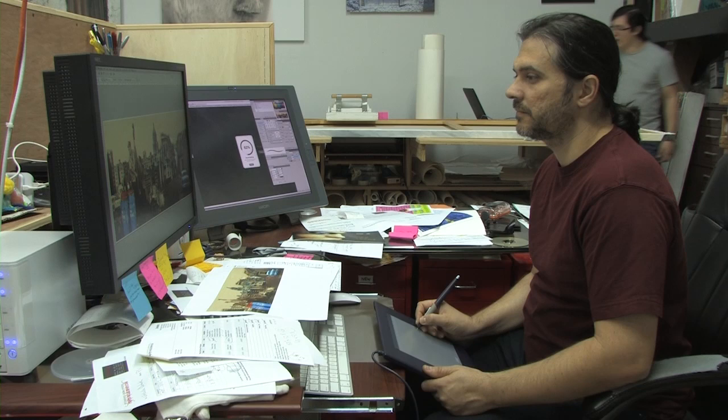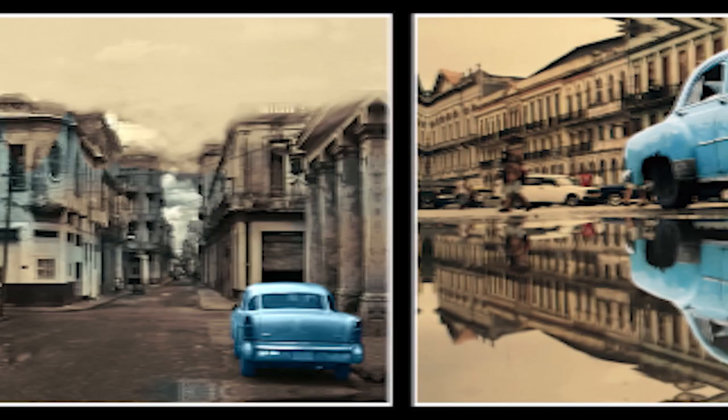We're going to talk a little bit about a project that we were approached by a client. He owns a restaurant, a Cuban restaurant, and he was looking to do a large-scale mural with a Cuban theme.